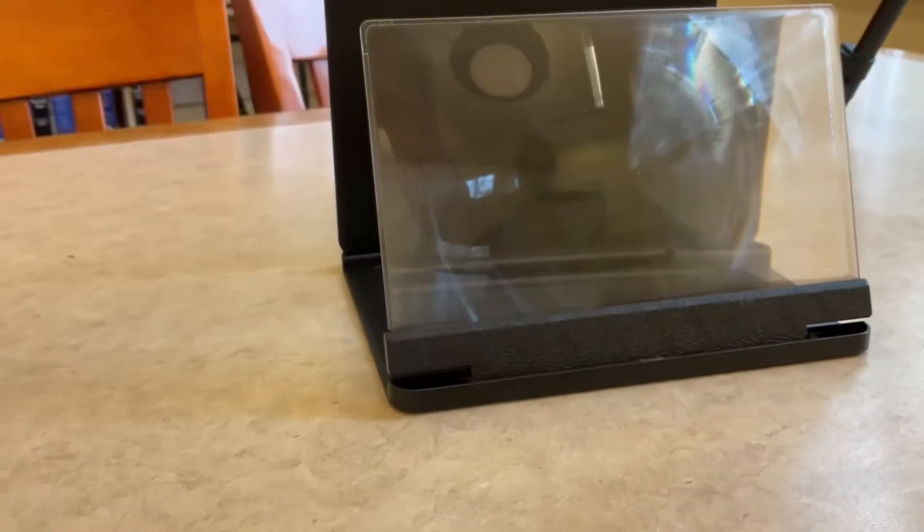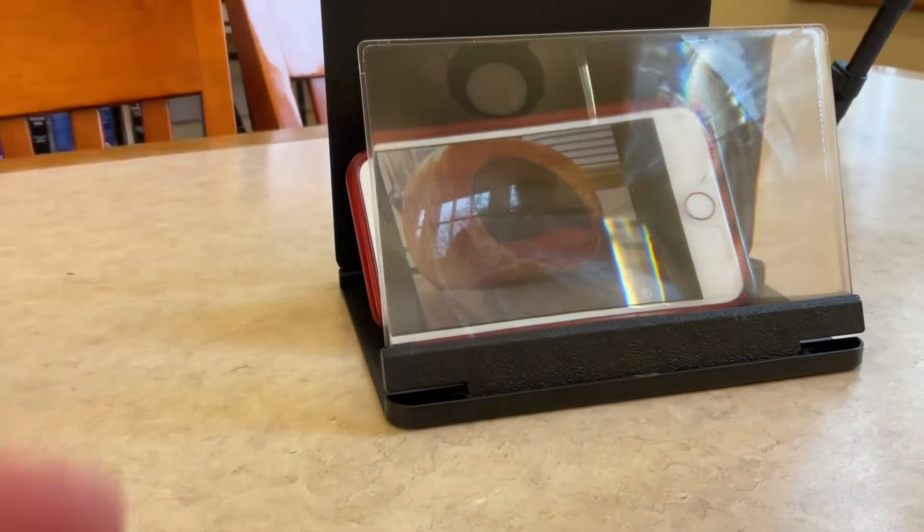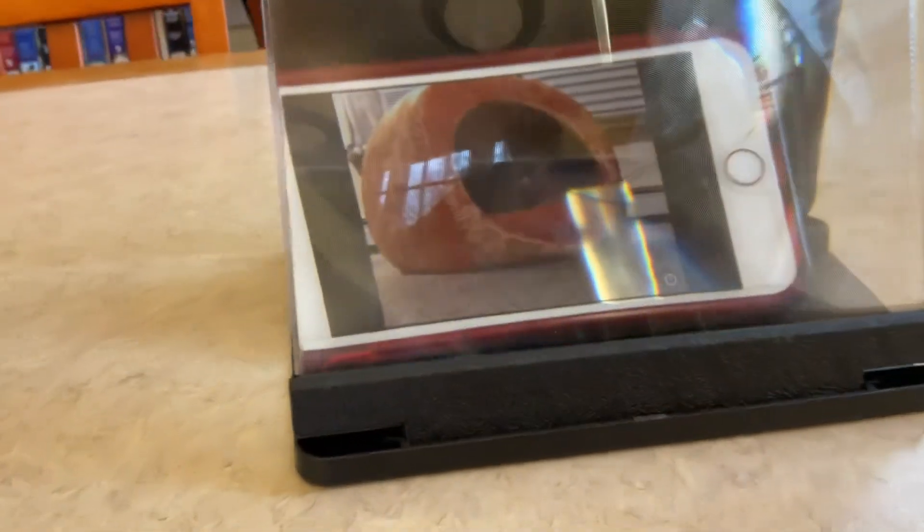Voila! Now your 4-inch screen is a hulking 12-inch screen and it's capable of showing any GIF, trailer, or video.